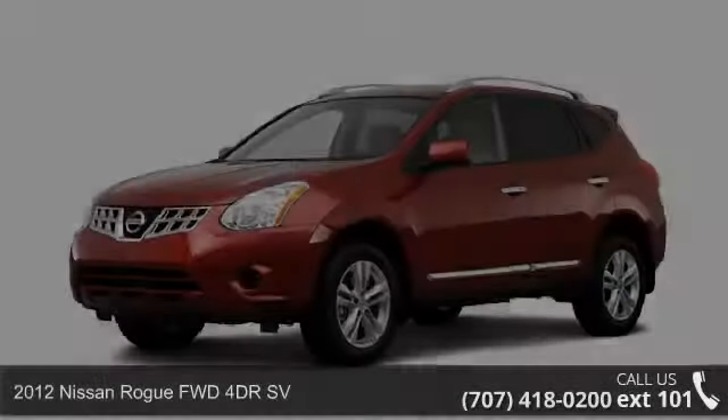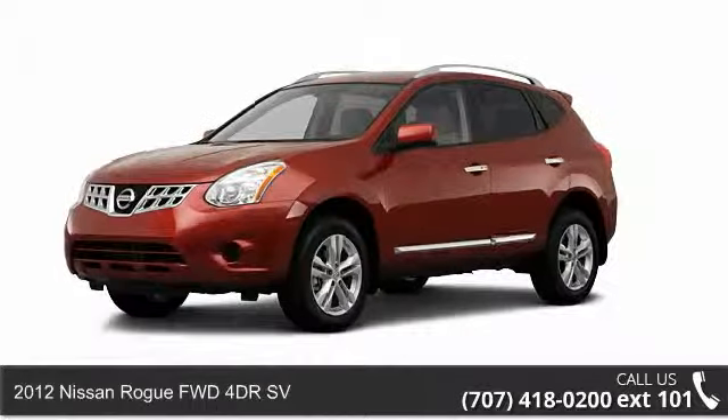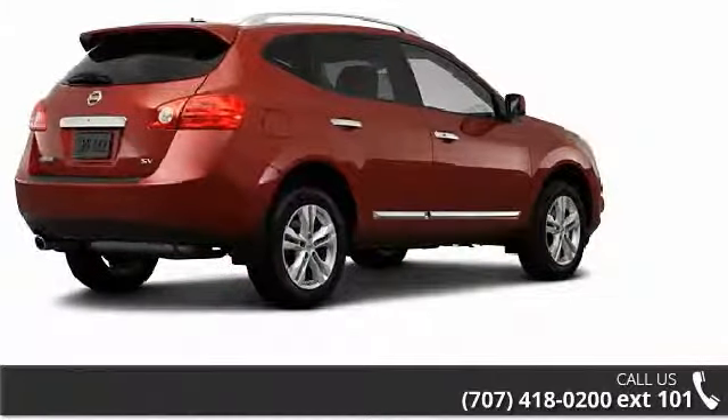Arrive in style with this 2012 Nissan Rogue. If you are looking for an automobile with great features, look no further.